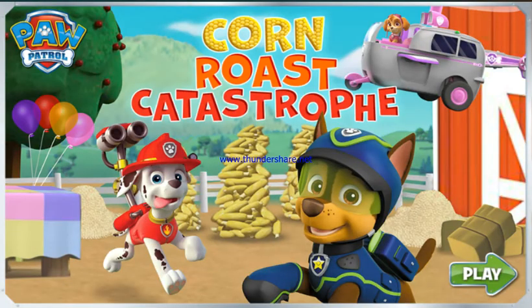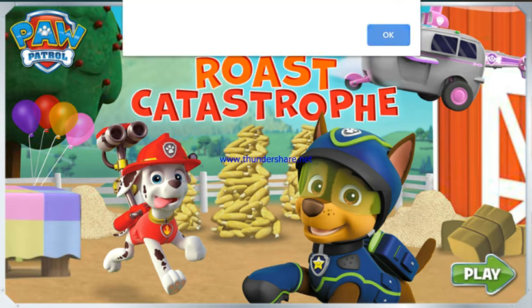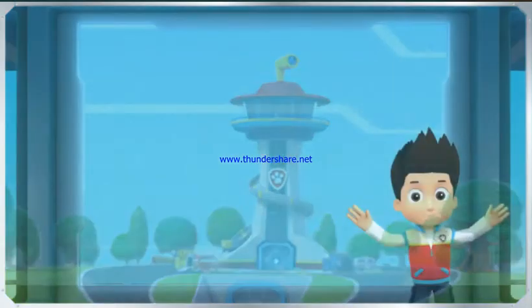Paw Patrol! Corn Roast Catastrophe! Pups!